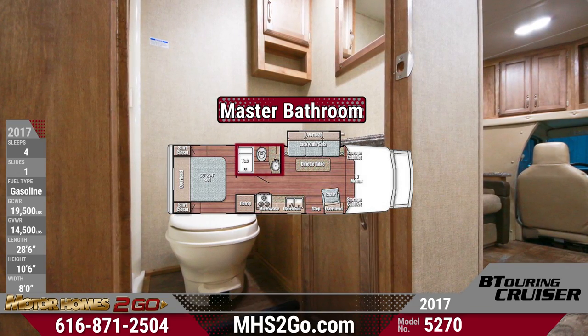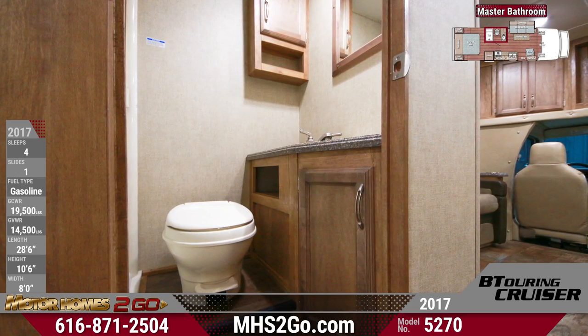In the master bathroom are solid surface countertops, tub shower with skylight, and high-quality metal fixtures.